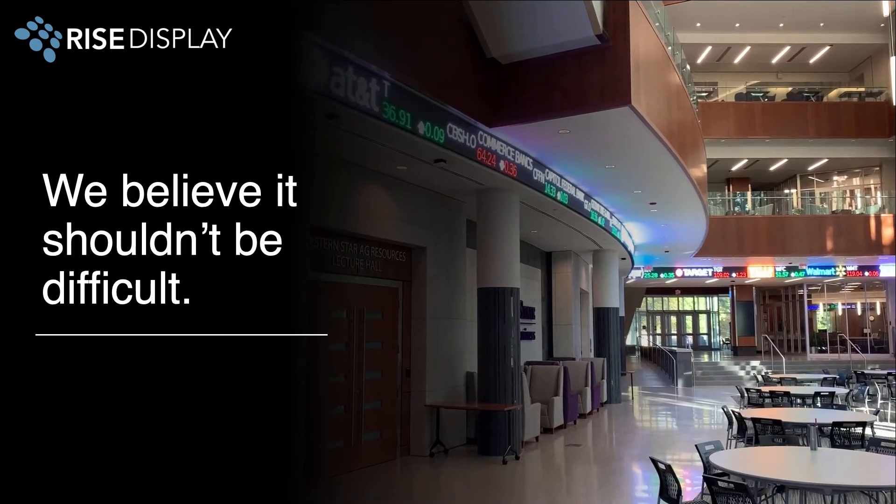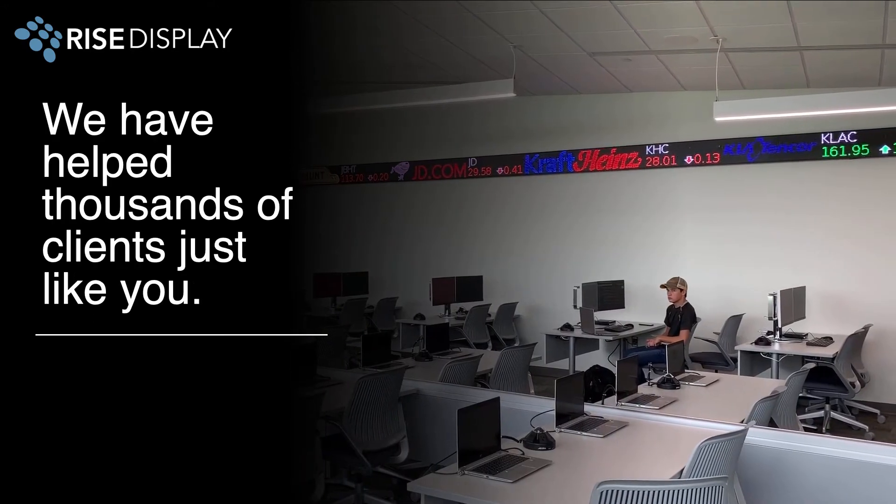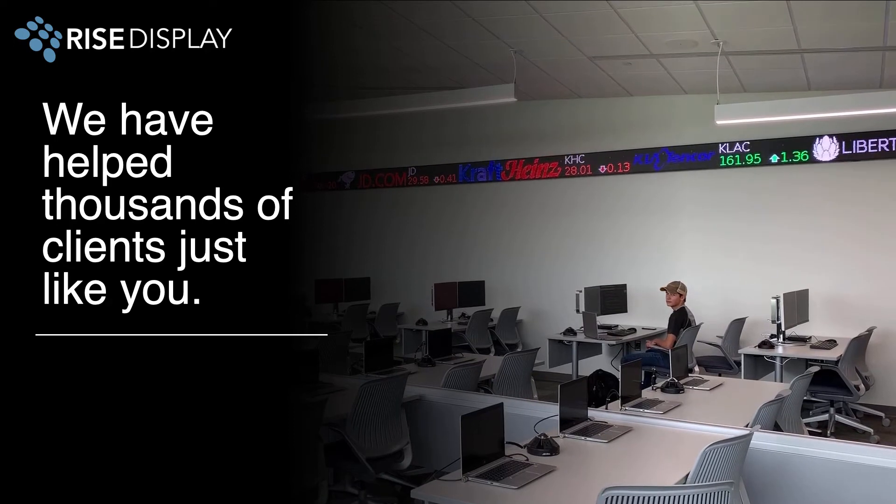We understand it can be overwhelming, but we believe finding a ticker shouldn't be difficult. And that's why we've helped thousands of clients just like you find the right ticker.